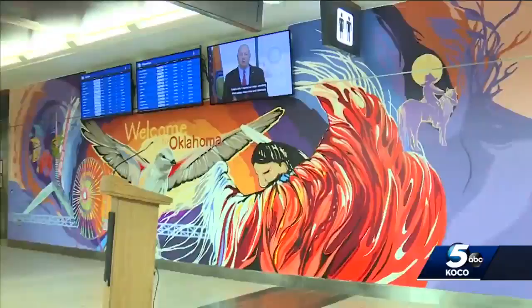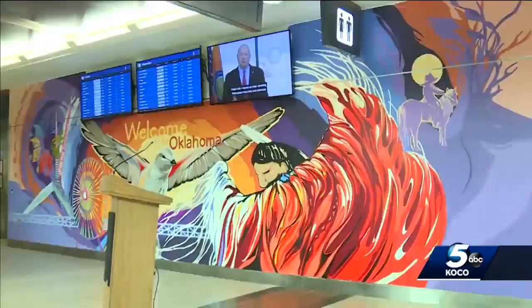We don't define who we are as a state, 49 other states will define it for us. You can find the mural in the lower level baggage claim area. It's nearly 30 feet wide and almost 9 feet tall. Officials say it will be seen by about 6,000 people a day.